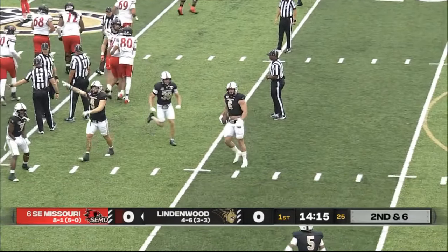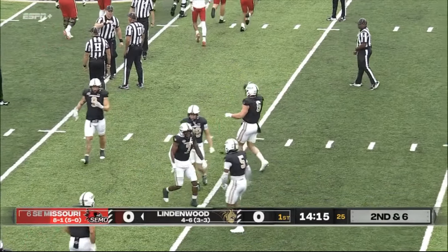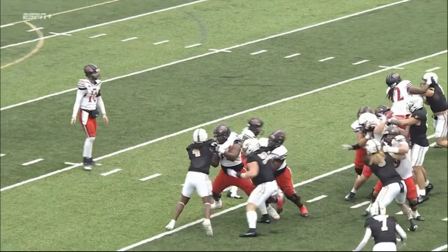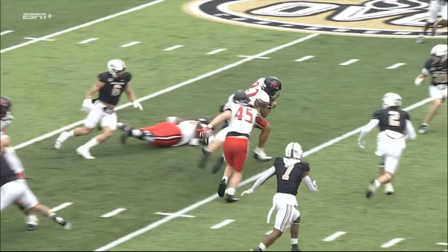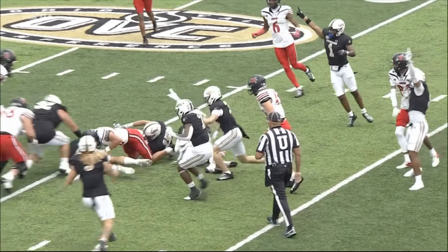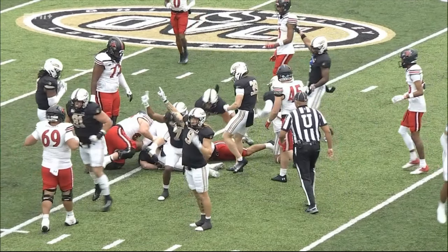Coming out of there, it's Wingate. Wow, Lindenwood's able to force a mistake. The ball's wet, but Jordan Kanapke is able to force the fumble with the shoulder pads.